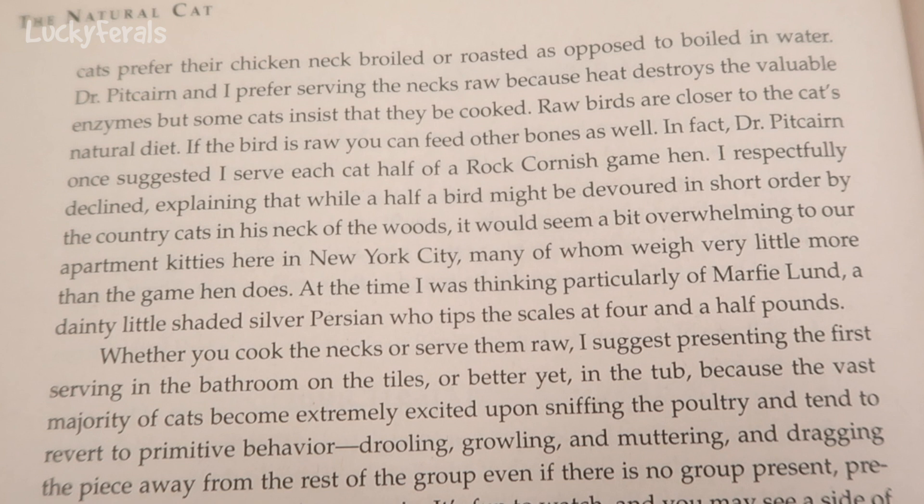I gave the cats whole quail a little while ago, and Boo devoured that. He absolutely loved that.